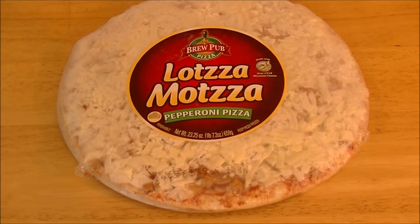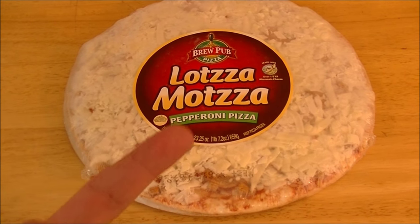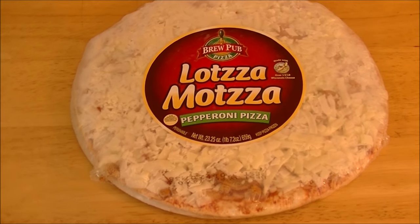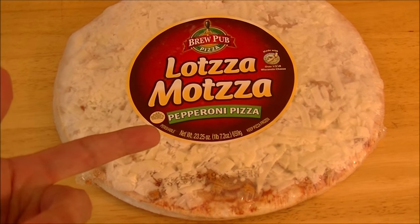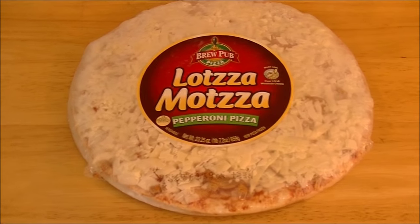They had four — rather three other types there. They had a cheese variety of course, a sausage and pepperoni, and a four meat. But you know me — I gotta find out: can you make a good pepperoni pizza? Because if you can't make a good pepperoni pizza, you can't make a pizza.